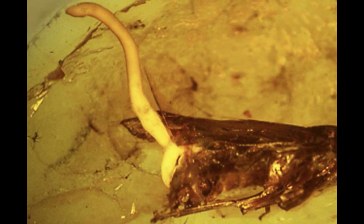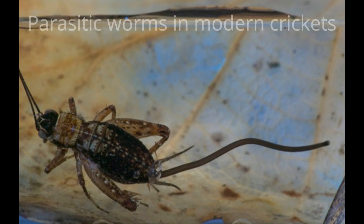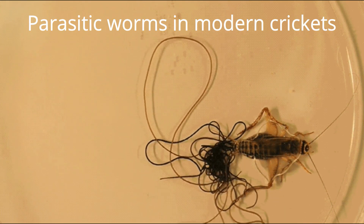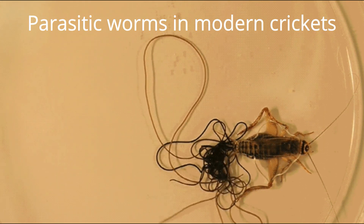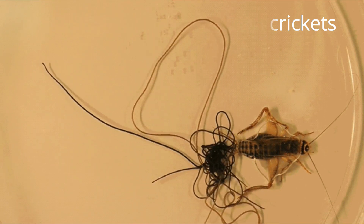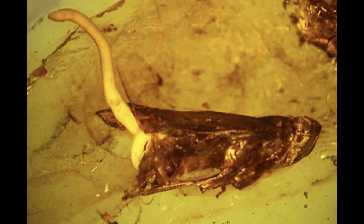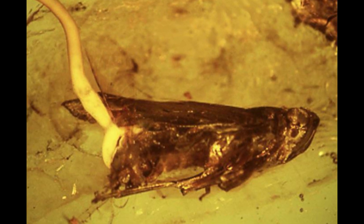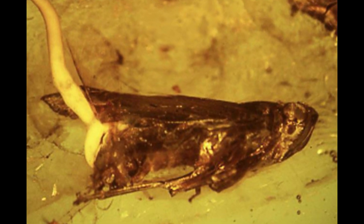Once again, one of a kind example found preserved in amber. A parasite is an organism that lives on or in a host organism and gets its food from or at the expense of its host. This one looks like a parasitic worm, meaning it belongs to the helminth type — that can also be found in humans. Quite creepy, if you ask me.